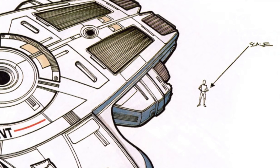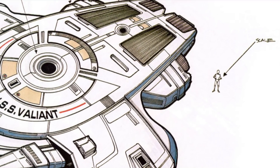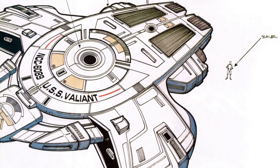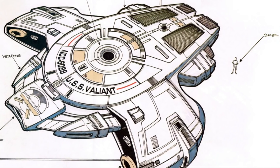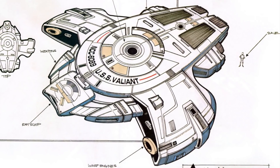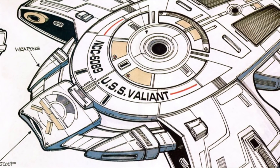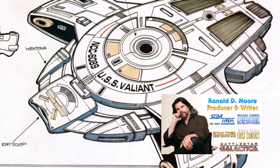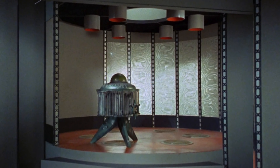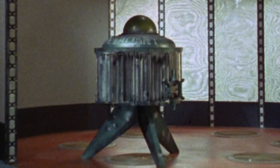As the design approached completion, this concept proposed the size of the ship. At this scale, the ship is only large enough for a bridge and maybe some surrounding rooms, suggesting the ship is maybe one or two decks tall. As you can see here, they were tentatively using the name USS Valiant. This is an homage to the SS Valiant from the second original series pilot, 'Where No Man Has Gone Before.' There's a whole segment dedicated to that later in this retrospective, so stay tuned.